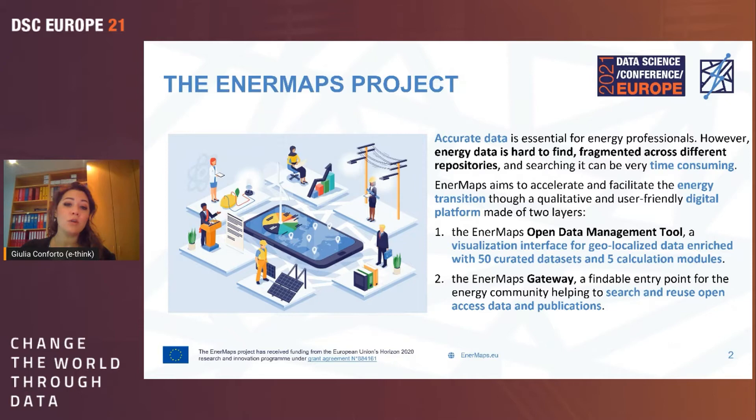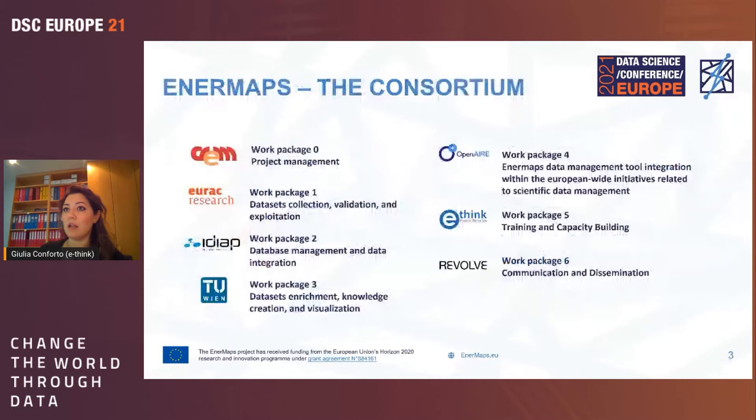One layer is the EnerMaps open data management tool, which is a visualization interface for geolocalized data enriched with 50 curated datasets that have passed through a quality check, and five calculation modules. This visualization interface is an evolution of the HotMaps research project, focused on heating and cooling. The second layer is the EnerMaps gateway, a findable entry point for the energy community that allows users to search and reuse open access data and publications.